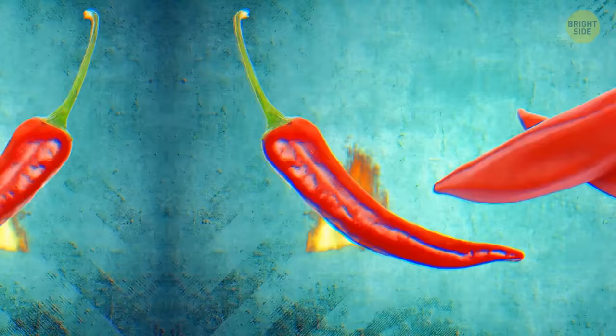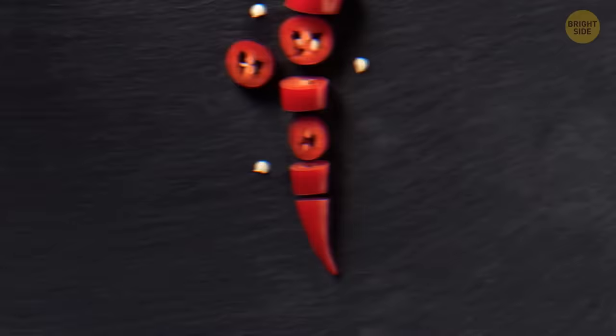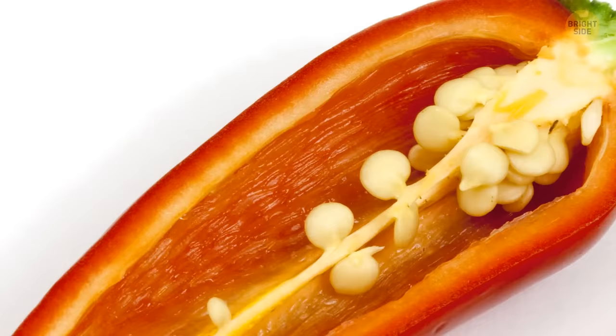The color of a chili pepper reveals nothing about its taste or heat. The smaller a chili is, the hotter it'll usually be. The heat doesn't come from the seeds, as believed, but from the white membranes that hold them.